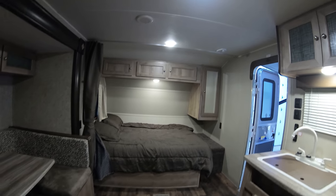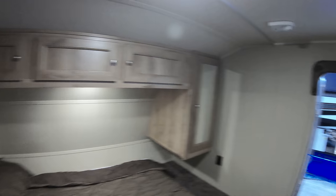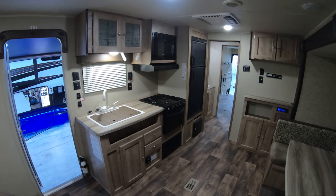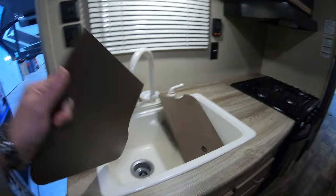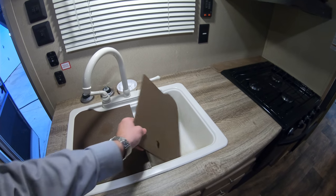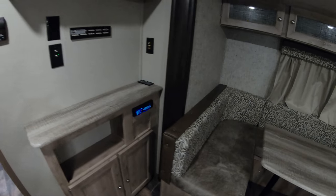Queen bed here in the front with some storage underneath. This coach has ducted air and ducted heat. We're going to have a 6 cubic foot gas-electric refrigerator. Digital TV antenna. Double sink with sink covers for extra counter space. FM/CD player.